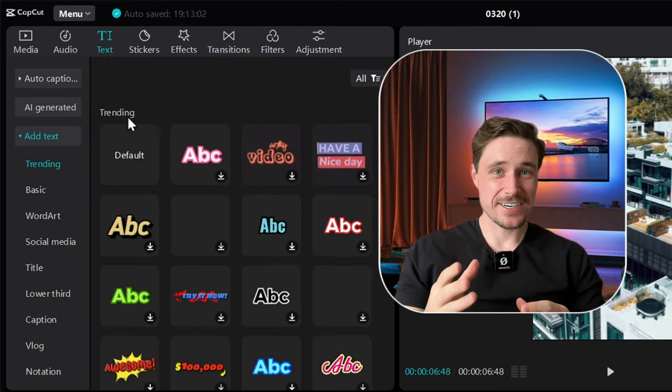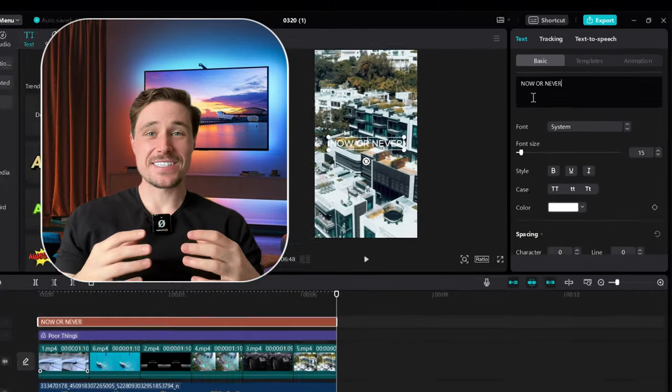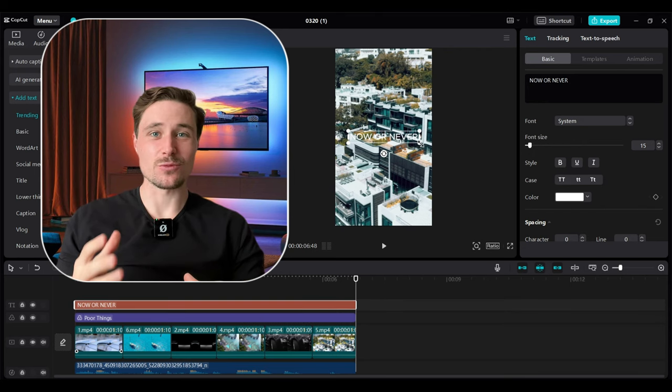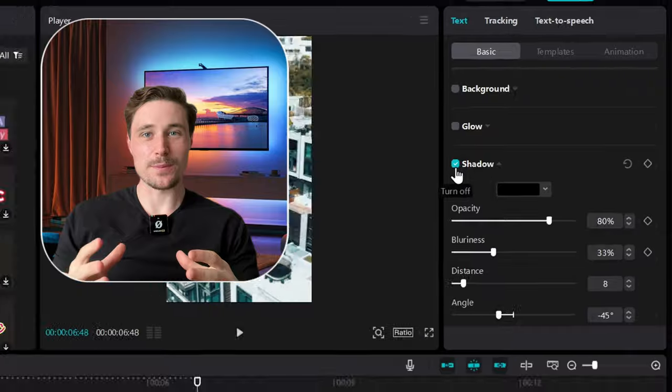Now for the text part — go to the text section and drag in the default text onto the timeline. Write something that motivates people. For these kinds of videos minimalist fonts work the best because it looks clean and elegant, so reduce the size so it looks aesthetic for the video. If you want you can enable shadow on the text to make it look like it's popping out. And that's it — that's all there is to it, it's that simple.